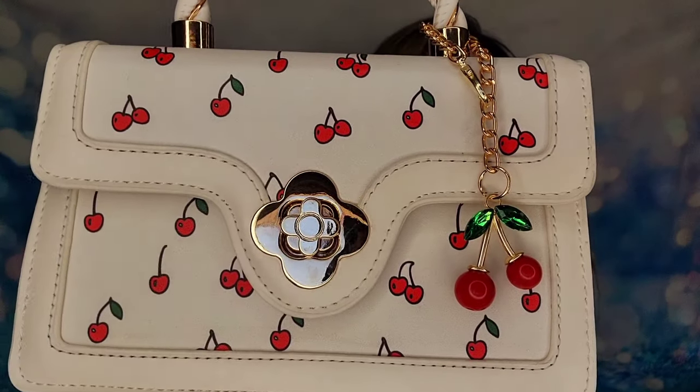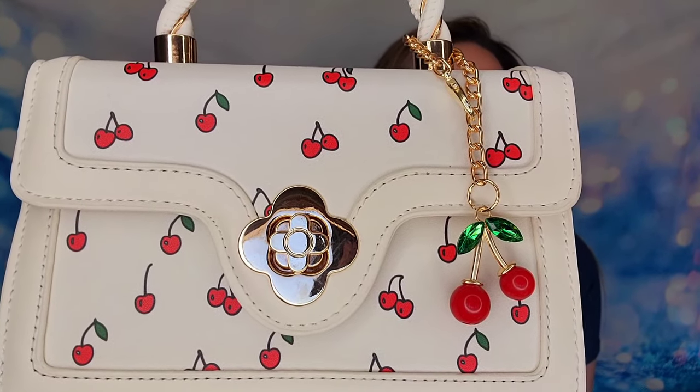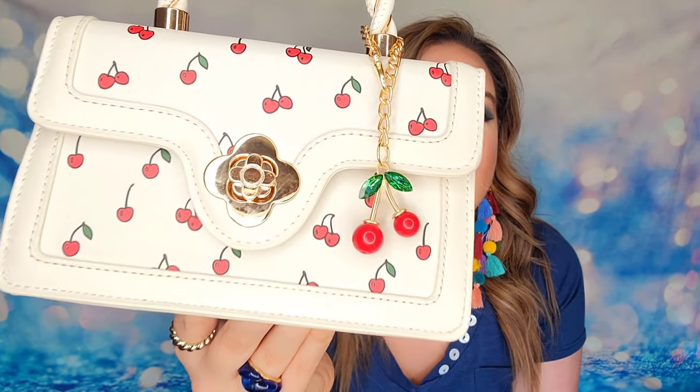Truthfully I only bought this bag for the cherries on it — I loved the design. This bag is not only stylish but it is made really well, so I am in love with this one. This was one of the rare finds that I think is a huge score. You have this adorable cherry print on the front, a gorgeous clasp that looks like a flower that you twist to open, and it also comes with a cherry keychain. The keychain can be removed — when it shipped it was actually inside the bag — but I think it adds a lot and the gold chain is perfect.